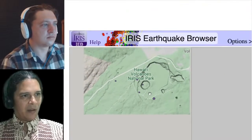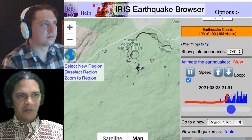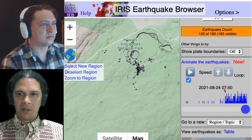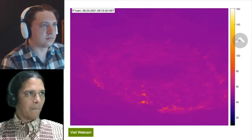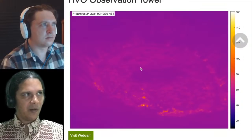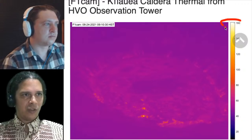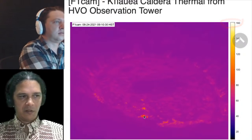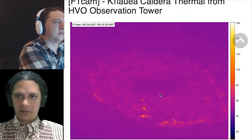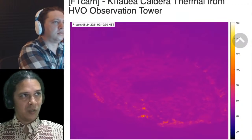Zooming out to see this histogram for the last 24 hours — you can see only a few events and then it really ramps up starting around 4:30 PM yesterday, August 23rd. The most current thermal image from the HVO webcam shows temperatures haven't changed; these hot spots are the regular chimneys for heat escaping from the cooling lava lake interior.